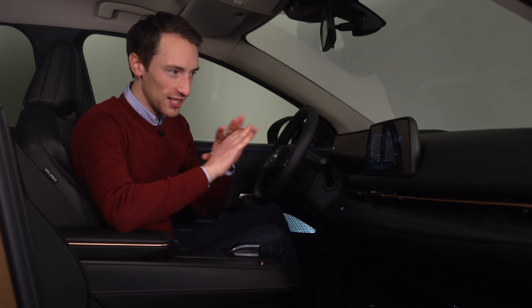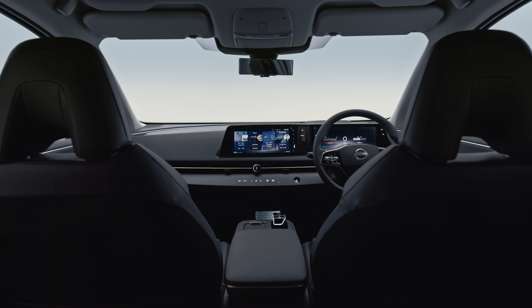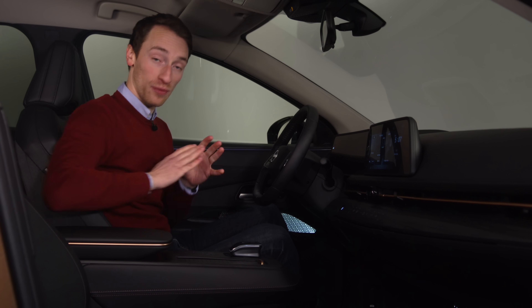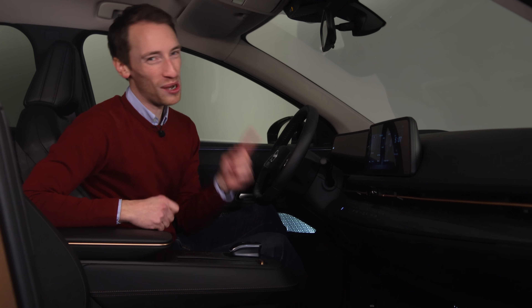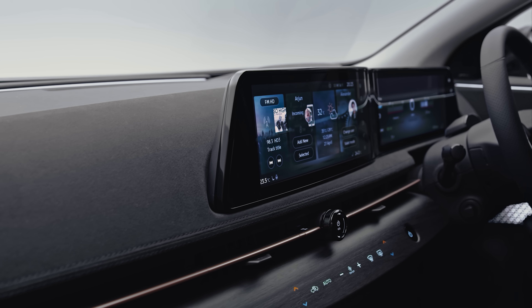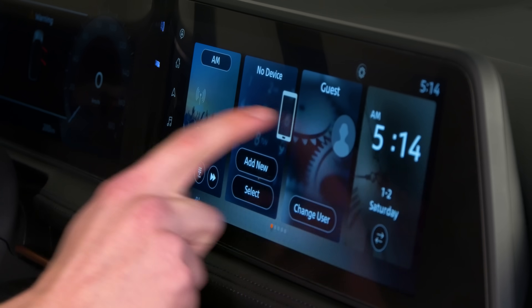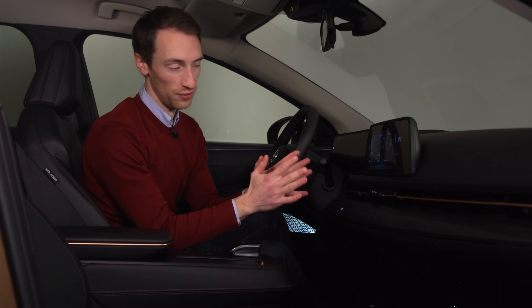Inside the Ariya you've got a really sleek, minimalist look. This is technically a prototype model and a European spec version rather than a UK-specific one. But from what we can see, all the materials feel good quality and the fit and finish is impressive as well. There's a 12.3-inch touchscreen here, but it's not actually working at the minute, since this isn't a fully production-ready version.